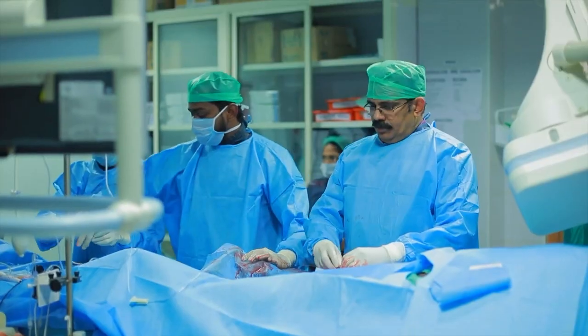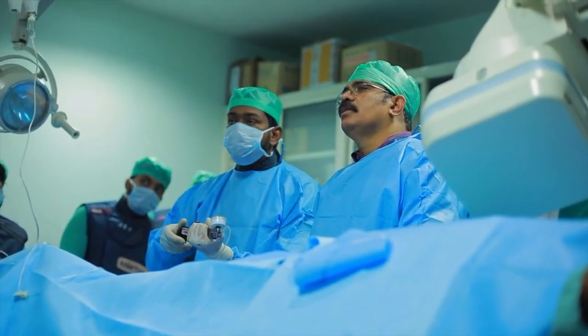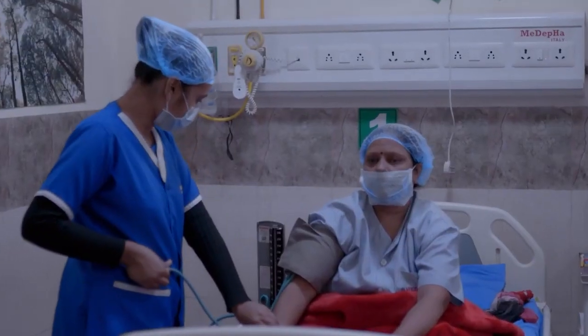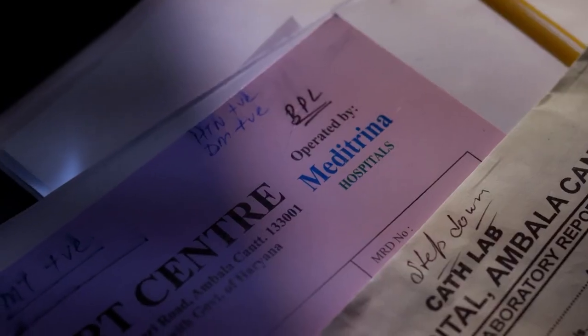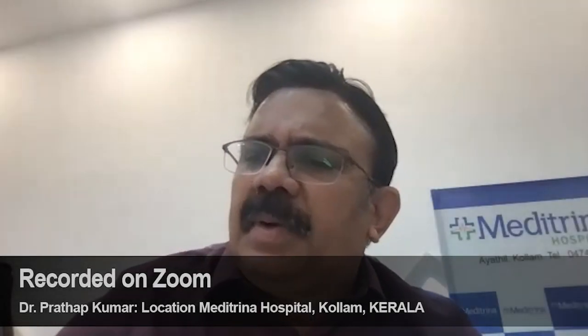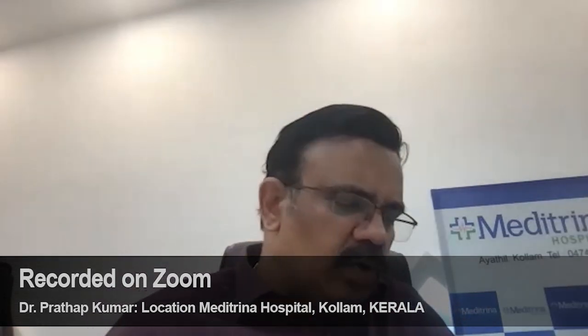Dr. Pratap Kumar is a well-known interventional cardiologist from Kerala. His groundbreaking work in minimally invasive procedures such as angioplasty is providing a low-cost and often safer alternative to heart patients recommended for surgery. In his hospital, almost every patient gets the choice of angioplasty — very few patients are told they need bypass surgery.